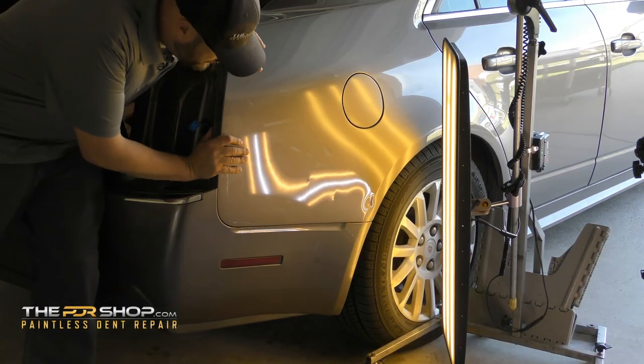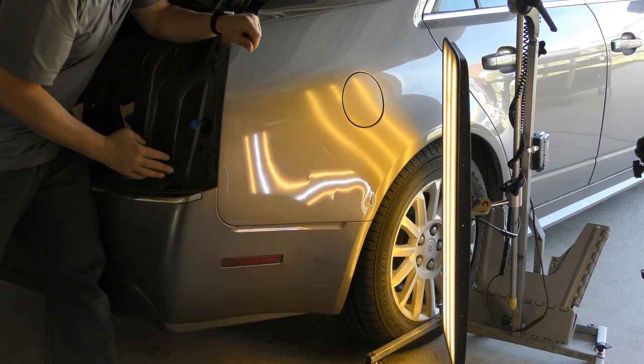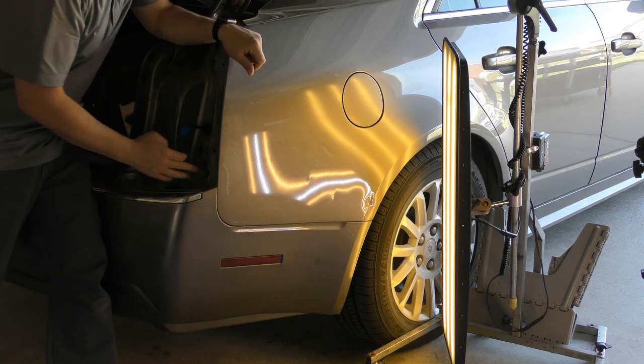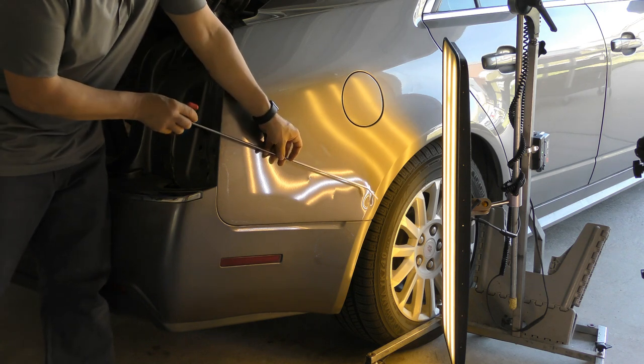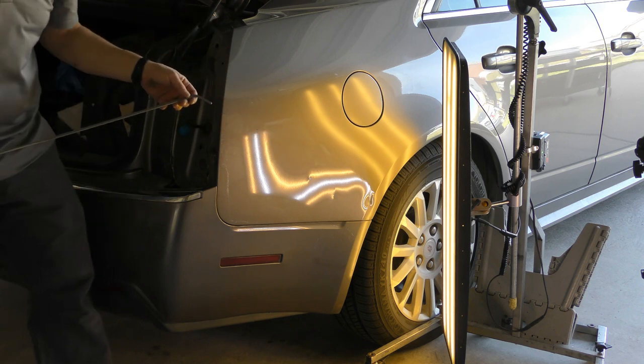We have the taillight removed, and there are some factory holes that align the taillights and other components. We're going to be using these points to bring our PDR tools into these holes and slide down into this tight area, using the tips of the tools to push the damage out very slowly.